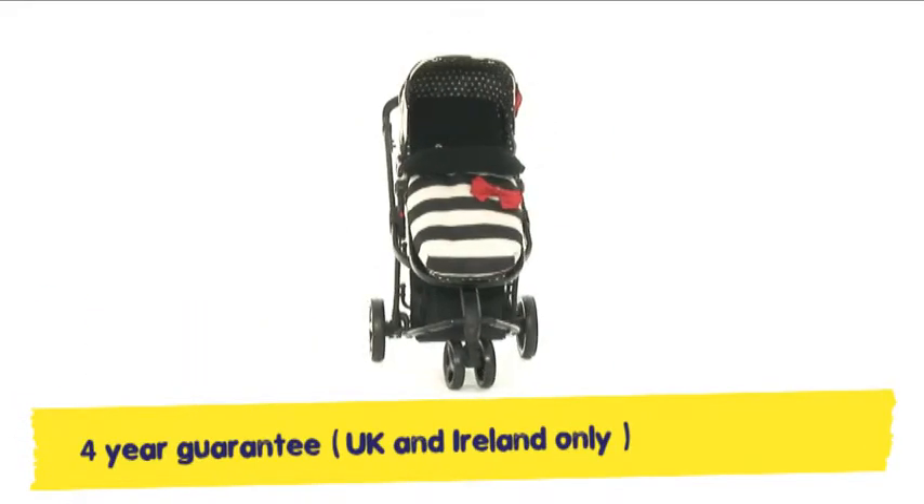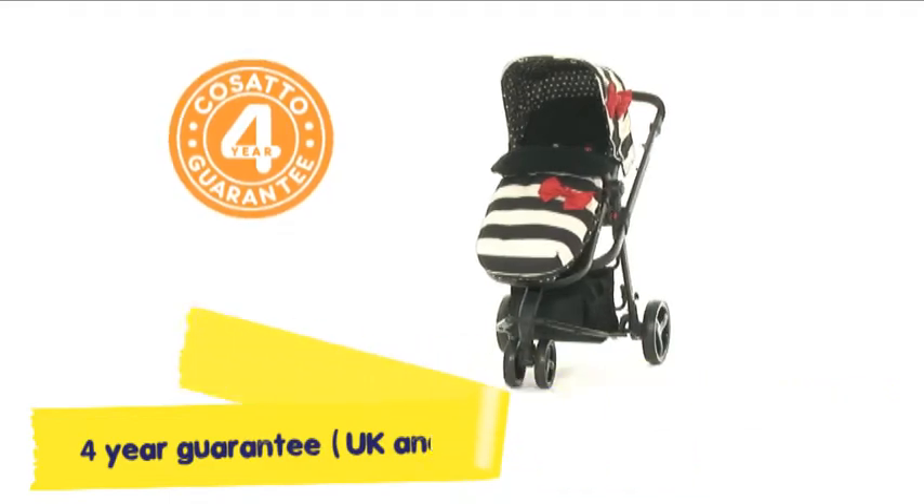That Giggle's a hoot it's clear to see, and it comes with a free 4-year guarantee.